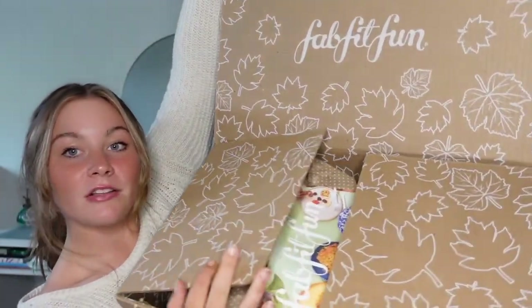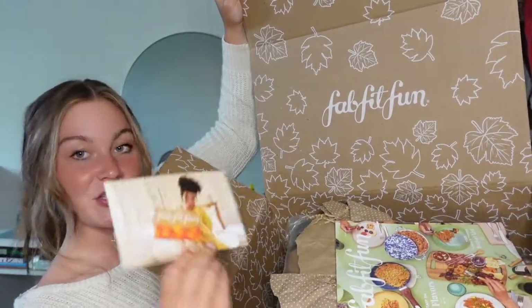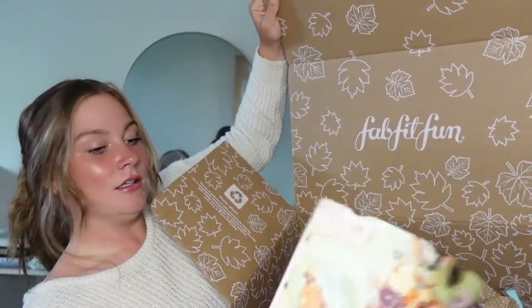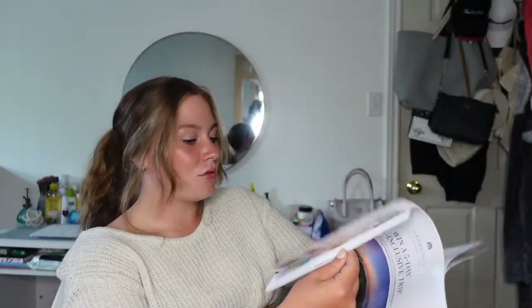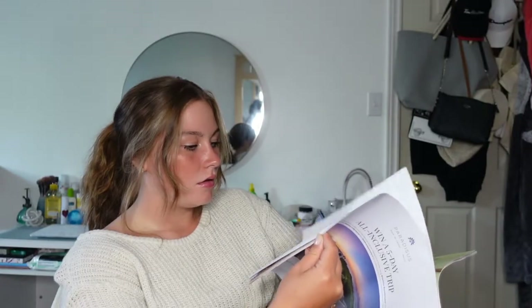It has fall leaves all over it — it's very nice. I really hope you guys enjoyed this video and if you do, please like, comment, and subscribe. I would appreciate it a lot. So the first thing is just this little card — $15 off — and a FabFitFun magazine. I guess this magazine goes through different products and stuff about them.